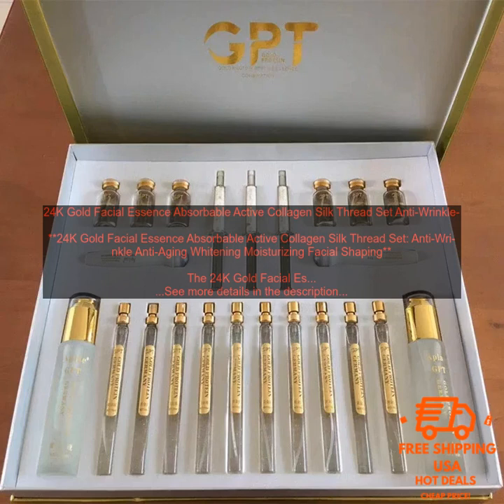The 24K Gold Facial Essence Absorbable Active Collagen Silk Thread Set is said to be effective for a variety of skin concerns, including wrinkles, fine lines, dullness, and dark circles. However, it is important to note that results will vary depending on the individual.